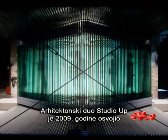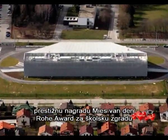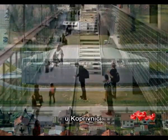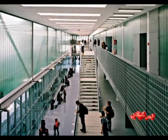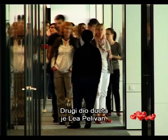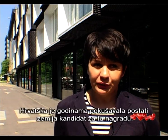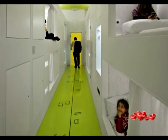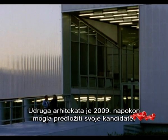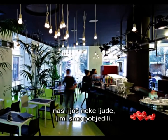In 2009, the architectural duo of Studio Up received the prestigious Mies van der Rohe award for their school building in the Croatian town of Koprivnica. The other half of the duo is Lea Pelivan. Croatia had been trying for years to become a candidate country for that prize. In 2009, the architectural association could finally propose its candidates — us and some other people — and we won.